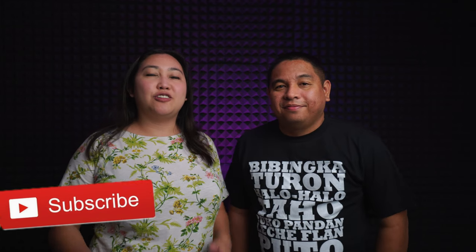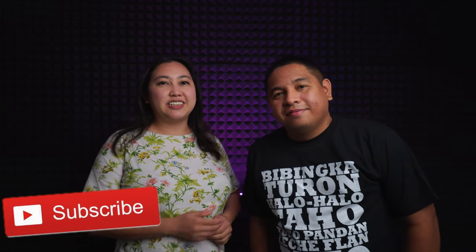Hello everyone, welcome to our channel. How are you? To all those who are new to our channel, my name is Elaine, and this is Andrew, and we're Tagvish Lifestyle.